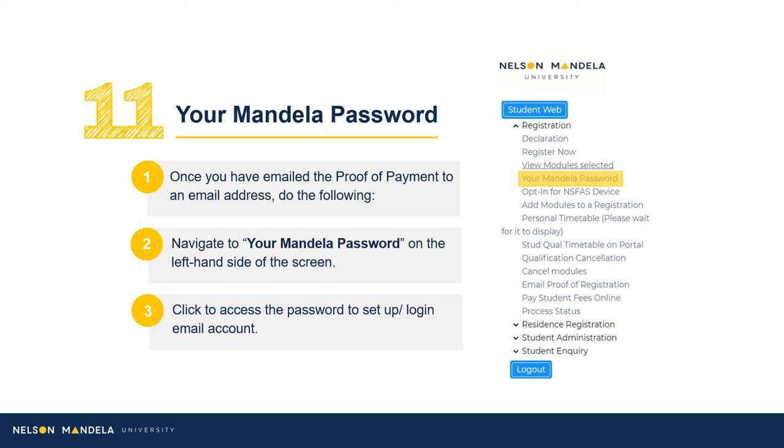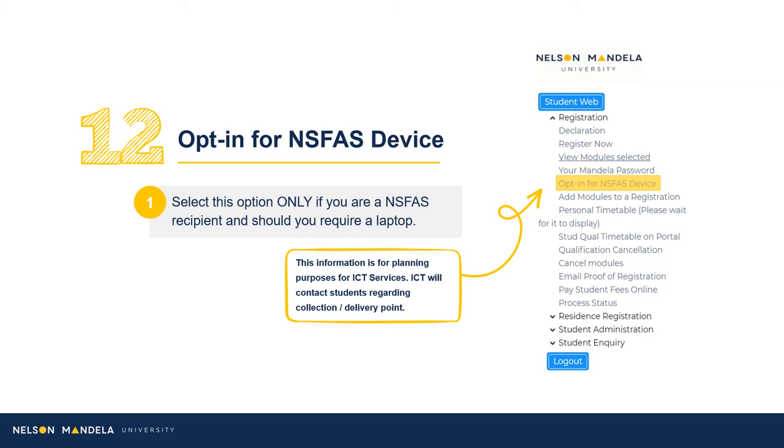Once the document has been successfully emailed, navigate to the drop-down menu. Click Your Mandela Password. This is a password provided or chosen for use to log into your institutional email and student portal, amongst others. Select Opt-in for NSFast device should you wish to obtain a laptop to assist with your tertiary learning experience. Should you wish to refrain from opting for a device, please skip this step. Kindly note, this step in the registration process is not directly related to Faculty Administration's portfolio. Our ICT Services Department will get in touch with students directly regarding collection of your device.